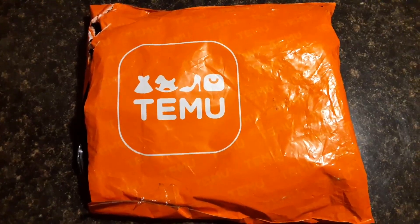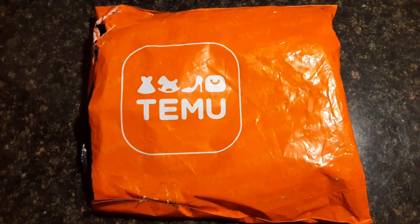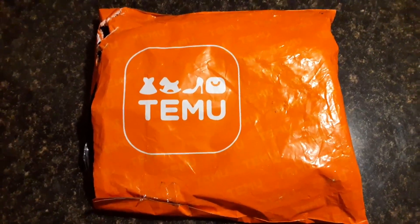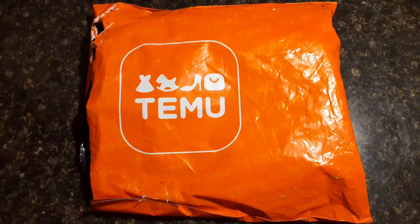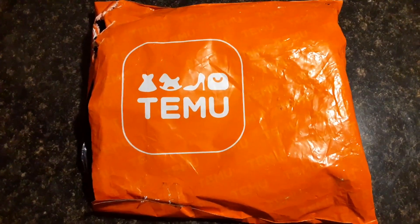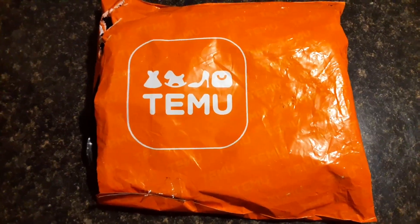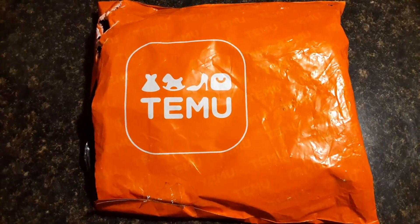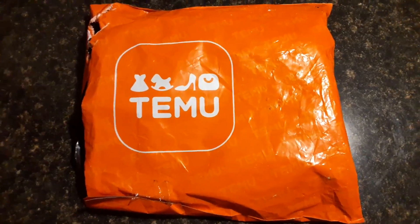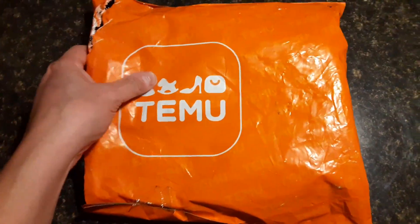Temu is that place where you can purchase really cheap, severely discounted items online. I tested it out and it works, so great stuff. It's definitely a place I'm going to be purchasing more things from soon. I'll try to include a referral link or some type of coupon code in the description so you can get a good percentage off your purchase as well. So without further ado, let's go ahead and do this unboxing.